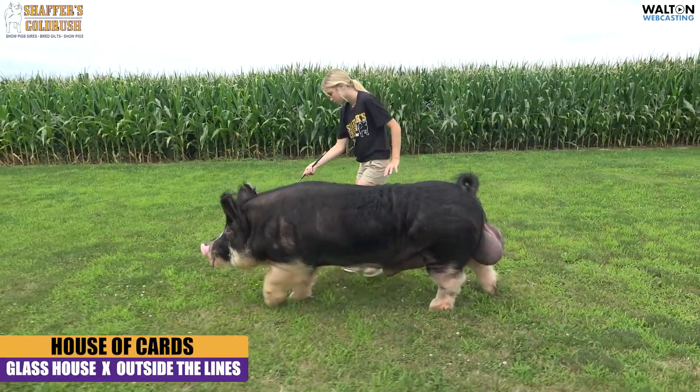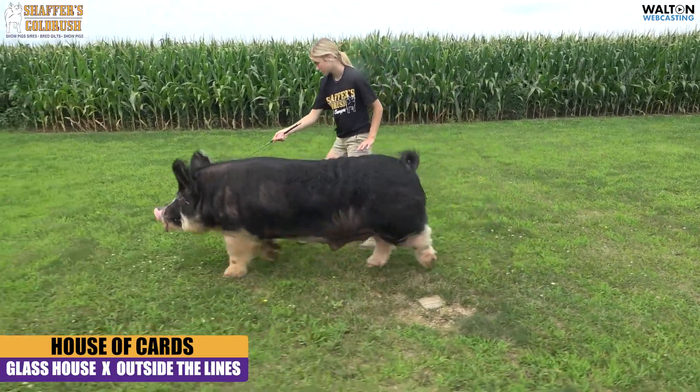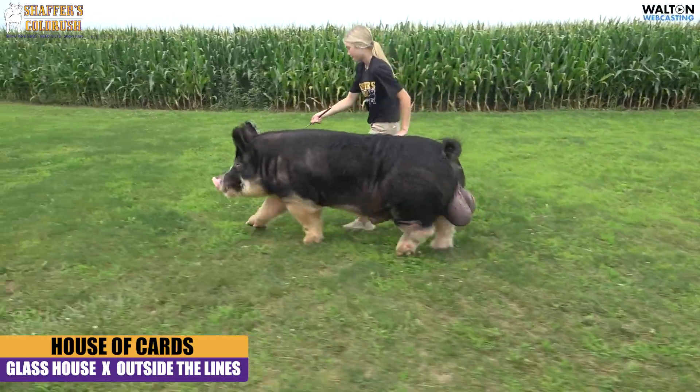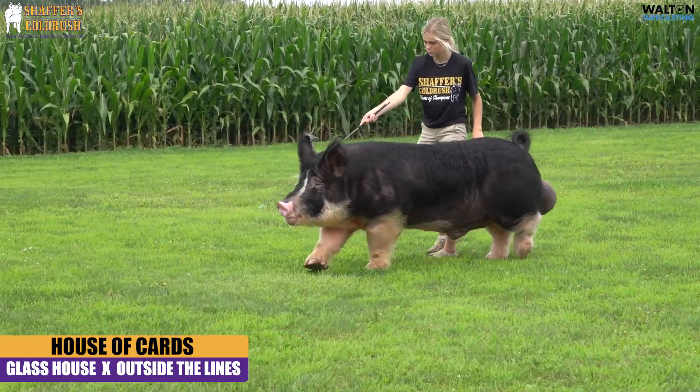He's wide from end to end. Big old top laid in him. Really good in terms of hip shape as well. Wide from those stifles. You get on top of him, really square down that top line. Good in terms of shape. Really good in terms of depth of body and center rib as well.